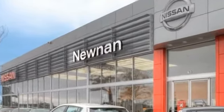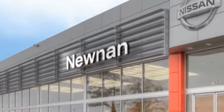Welcome to Nissan of Newnan, the number one Google-rated Nissan dealership in Atlanta.